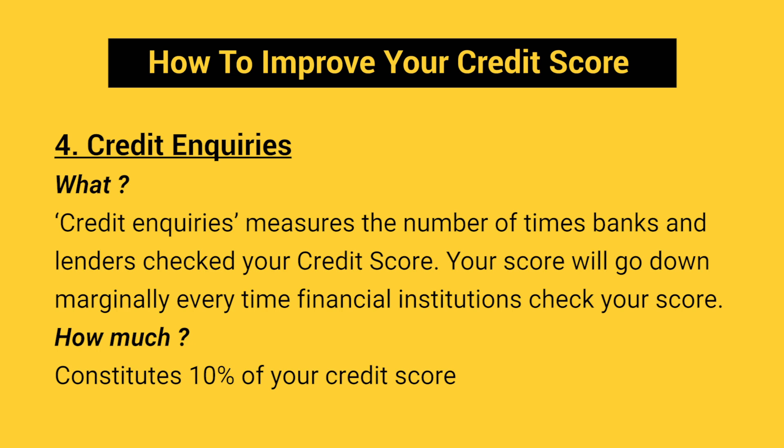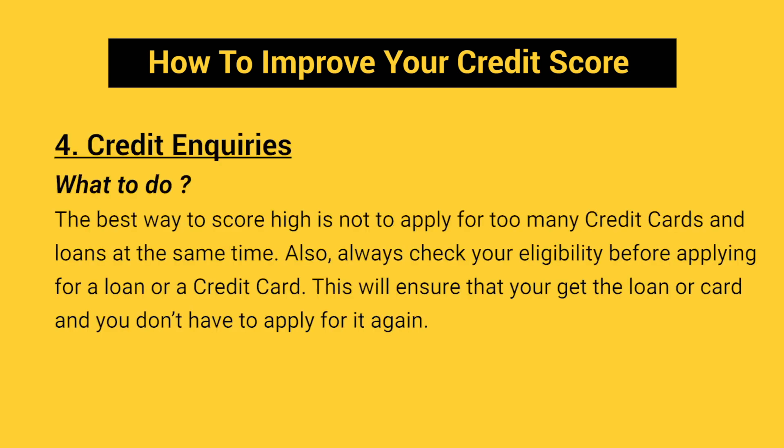Credit Inquiries: if you have never applied for too many credit cards or loans, you would most likely have a high credit score. Credit Inquiries measures the number of times banks and lenders checked your credit score. Your score will go down marginally every time financial institutions check your score. It constitutes 10% of your credit score. The best way to score high is not to apply for too many credit cards and loans at the same time. Also, always check your eligibility before applying for a loan or credit card — this will ensure that you get the loan or card and don't have to apply again.